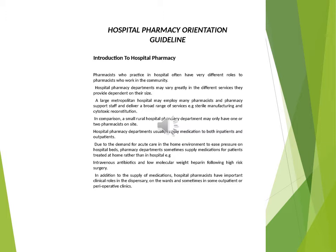In addition to the supply of medications, hospital pharmacists have important clinical roles in the dispensary, on the wards and sometimes in outpatient or perioperative clinics. What do you think are the main roles of a pharmacist who works in the hospital setting? How do these differ from a community pharmacist? Which of these roles are common to both?